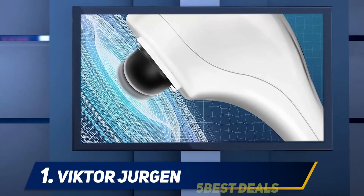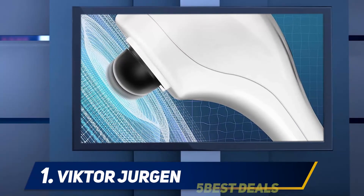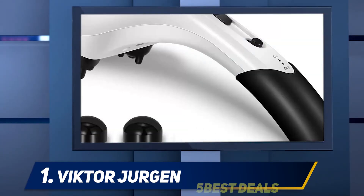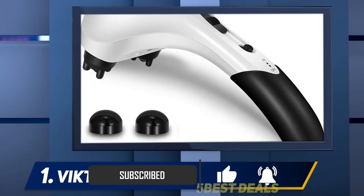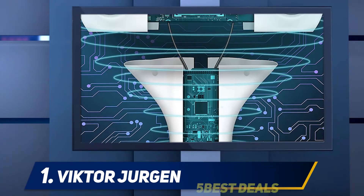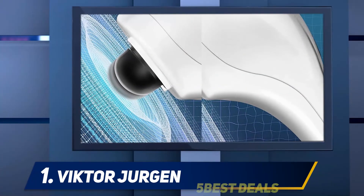And number one: Victor Jurgen. This is a handheld back pain electric massager that comes with three sets of removable massage heads, so you can easily choose which massage you want. It has the strength of a real professional massager — its powerful motor is able to deliver over 3,350 pulses per minute. It also has a customizable speed setting so you can choose how hard or gentle you want the massage to be. The handle is non-slip and has a very comfortable grip, so you do not have to worry about it slipping from your hand.